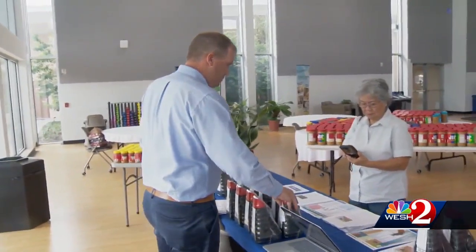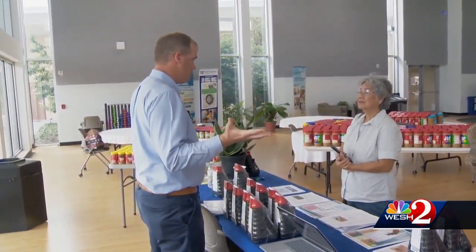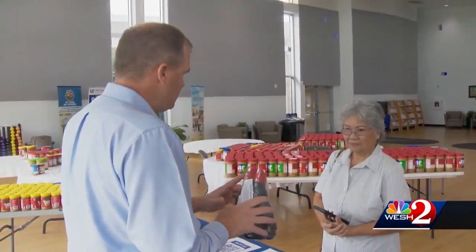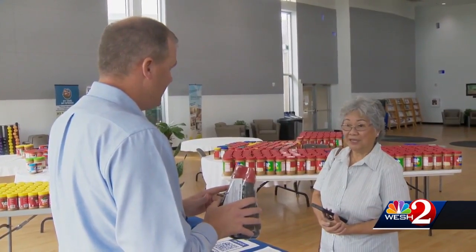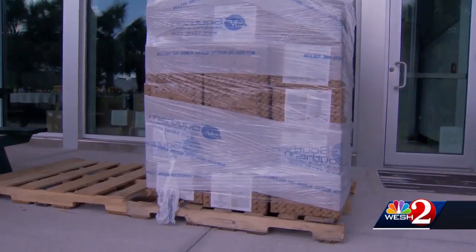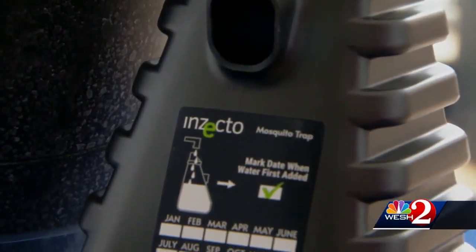That's why Orange County and the University of Florida's Institute of Food and Agricultural Sciences are handing out free mosquito traps to folks like Ewing Kulikowski, who lost screens on his back porch and now mosquitoes are getting in. These traps were invented in a UF lab, and the company that now sells them donated 100,000 traps to hard-hit communities. 9,000 went to Orange County.